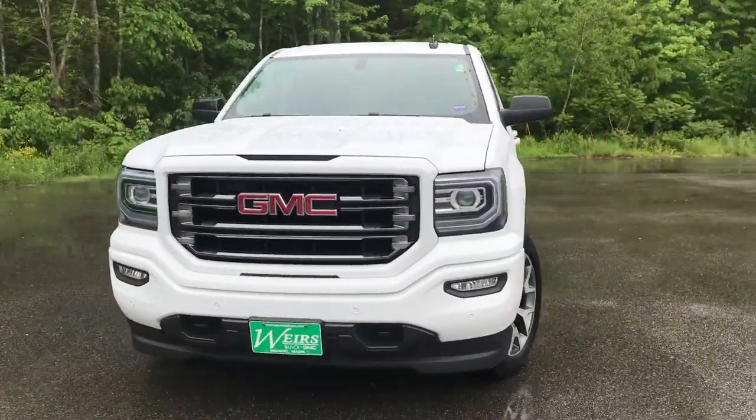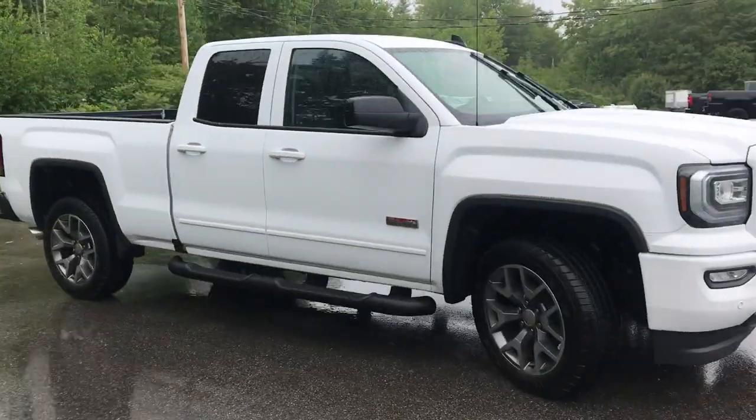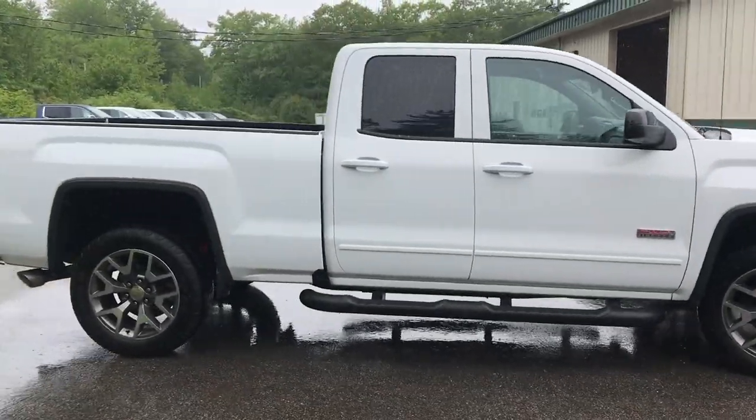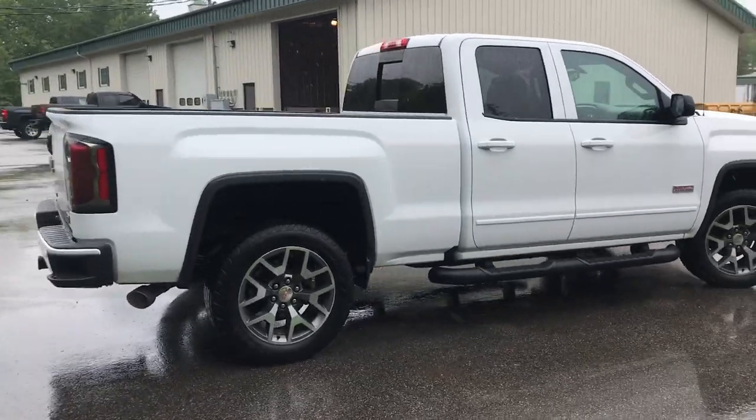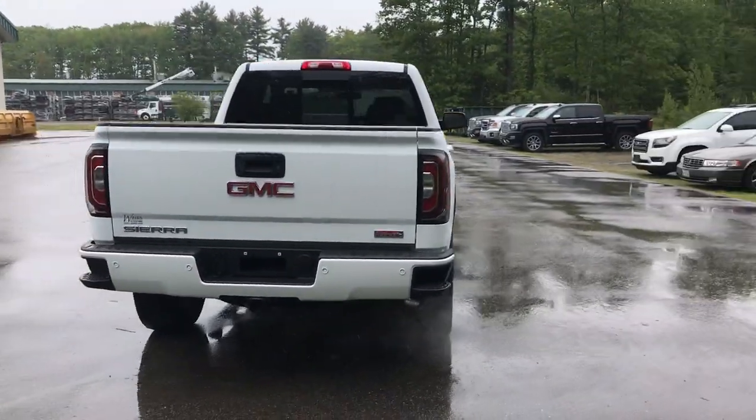Good afternoon over here at Weir's Buick GMC Route 1 in Arundel, Maine. I just wanted to do a quick walk-around video of this 2017 GMC Sierra 1500 double cab SLT all-terrain package that we have here on the lot.